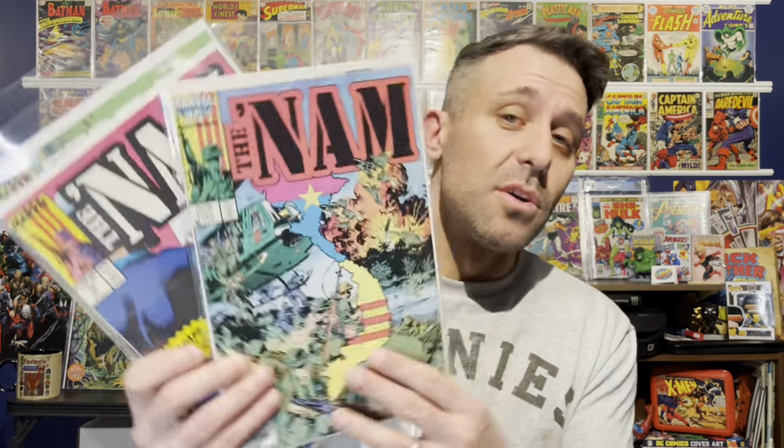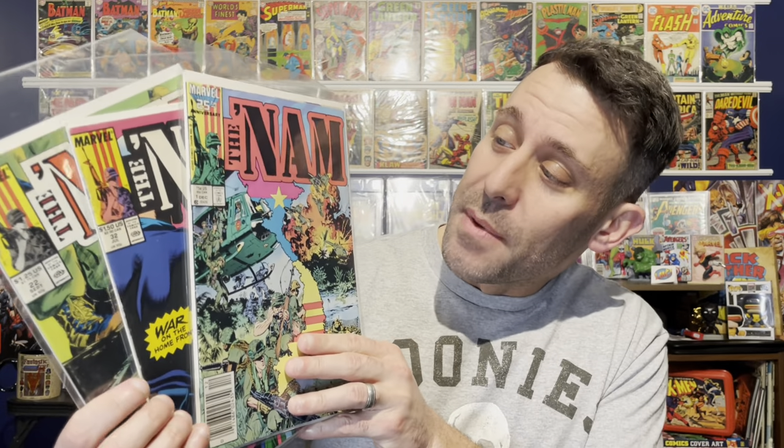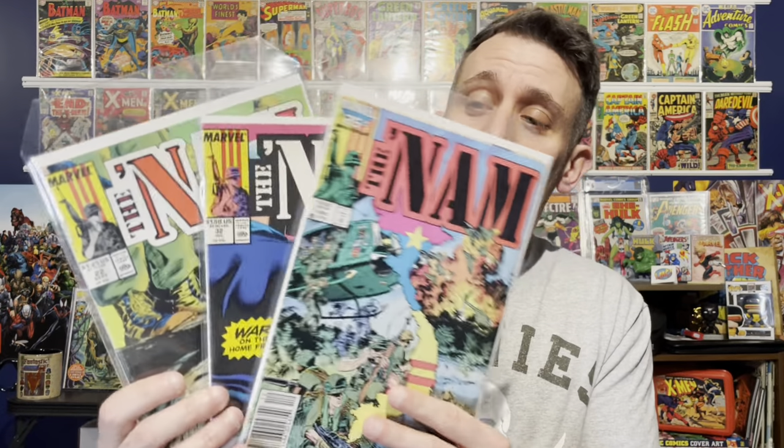Then we have three issues of The 'Nam — obviously this is a comic series based on Vietnam. I actually have the number one issue. I've never read the series, I don't know much about it, but I have three of them including number one — not bad. So that's it for all of the Western and war-themed comic books.